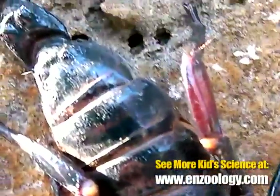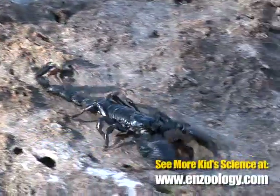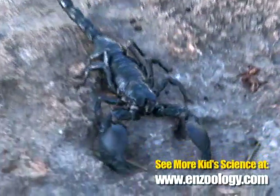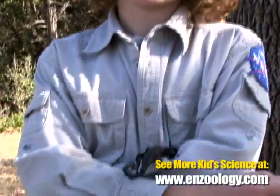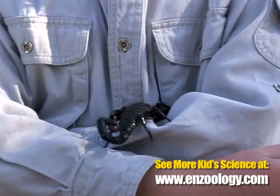This is a female from West Africa. She's an emperor scorpion, one of the world's largest species of scorpions. There are over 1,500 species of scorpions that live just about everywhere around the world except Antarctica.